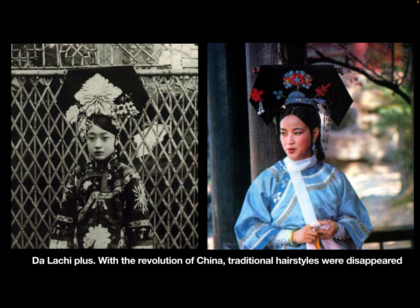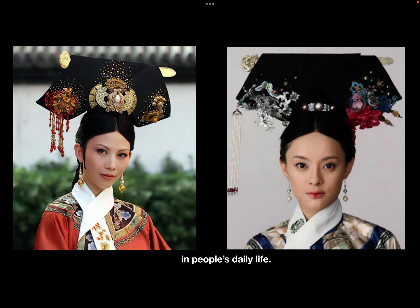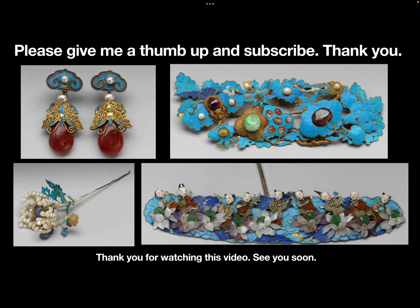With the revolution of China, traditional hairstyles disappeared from people's daily life. Thank you for watching this video. See you soon.